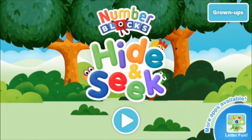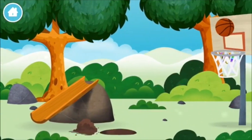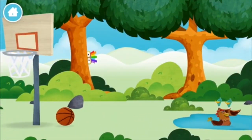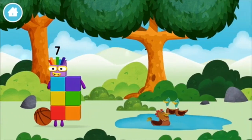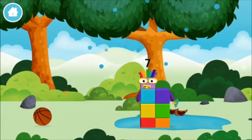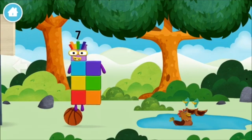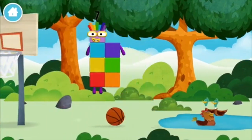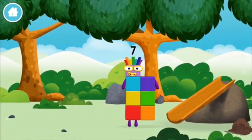The Numberblocks hide and seek! Let's go. Can you find all of the numberblocks? A basketball, a chicken. You've found a numberblock! Four birds in a nest. You've found one!